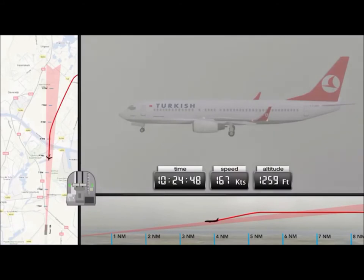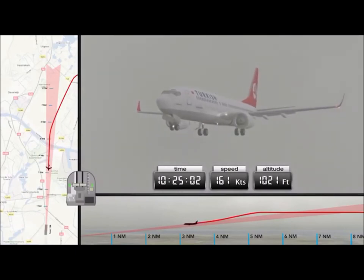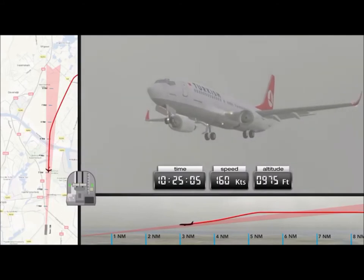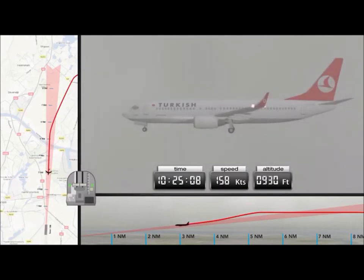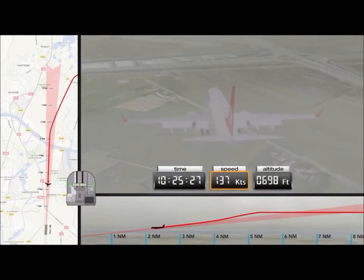At an altitude of 1,300 feet the glide slope is intercepted. At this point the speed of the aircraft is still above the landing speed of 144 knots. Once an altitude of 1,000 feet has been passed, the aircraft and crew must be fully prepared for landing according to Turkish Airlines company procedures. This however is not the case. The speed remains too high and the engine power too low, and the final position of the flaps remains to be selected. Furthermore, the crew are still engaged with the landing checklist. This may cause the speed to decrease unnoticed.